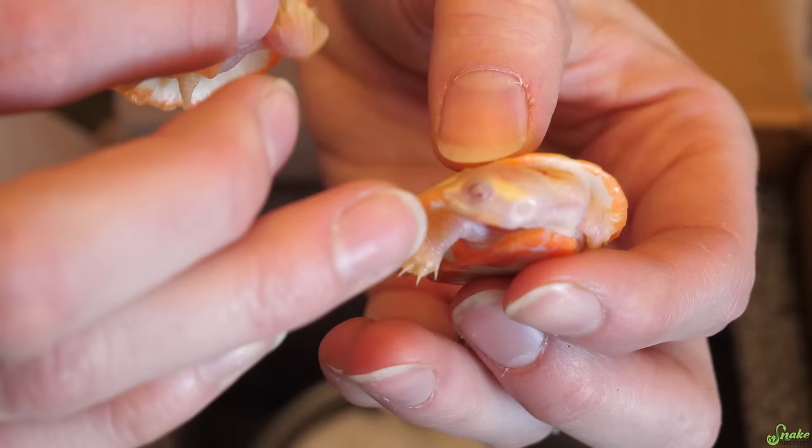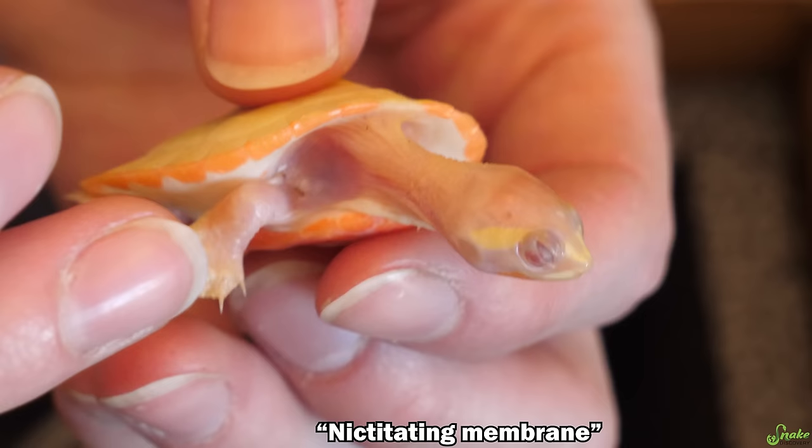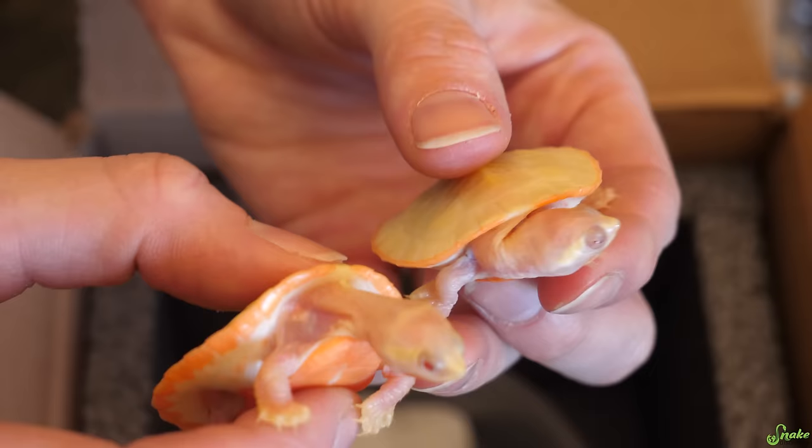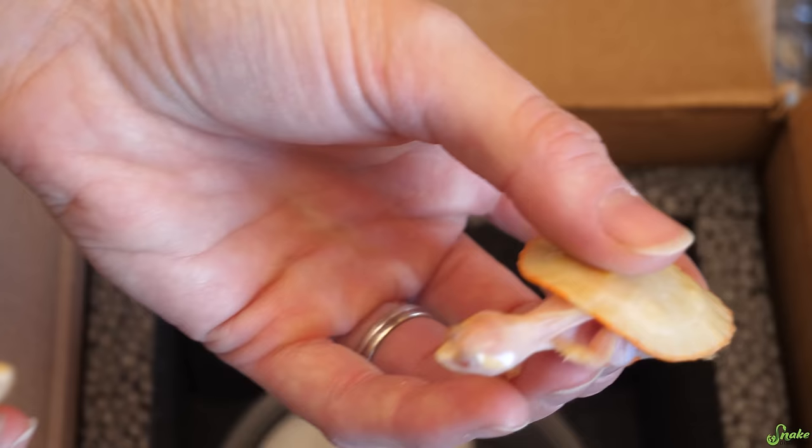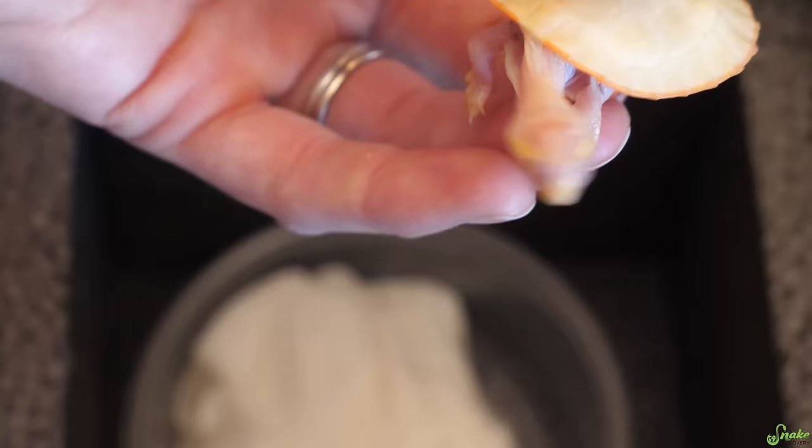You can also see this one has its nictitating membrane over its eye. We're a little shy. That's why the eyes look either really red, like this one, or they're kind of covered up in pink, depending on if they have that membrane closed. Look at you — you are so outgoing! You just want to go, go, go, don't you? I think he's awake now.